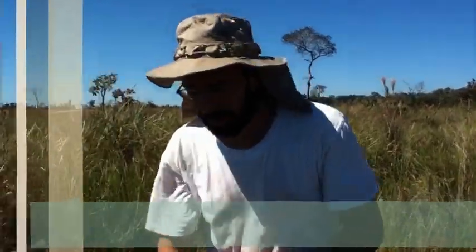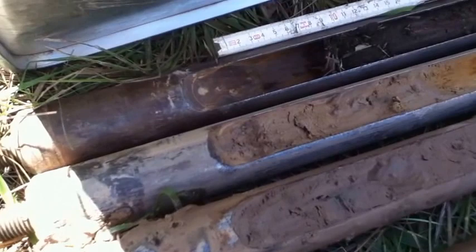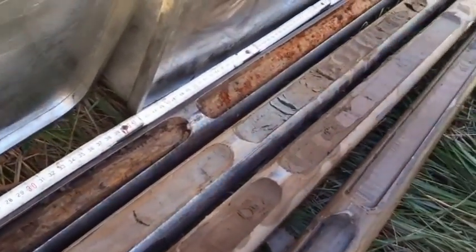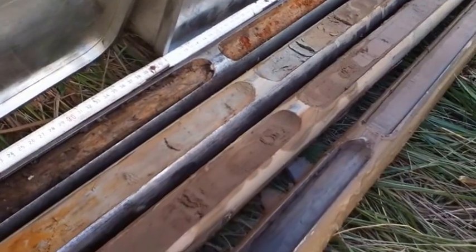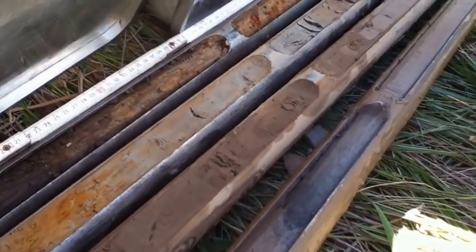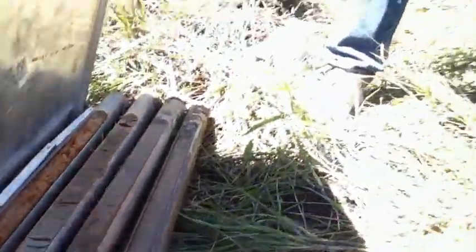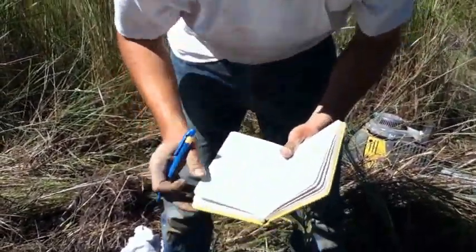We are in the Beni, very close to the Estacion Biologica of the Beni. We did a 4-meter core here and now we put everything more or less in order. The first thing we do is describe the core and write down the GPS point.